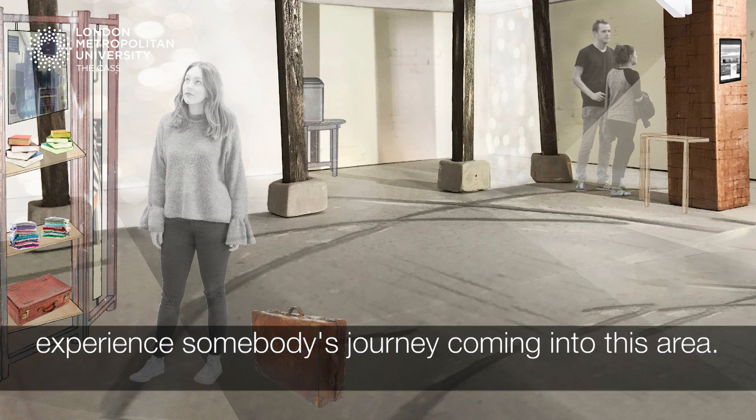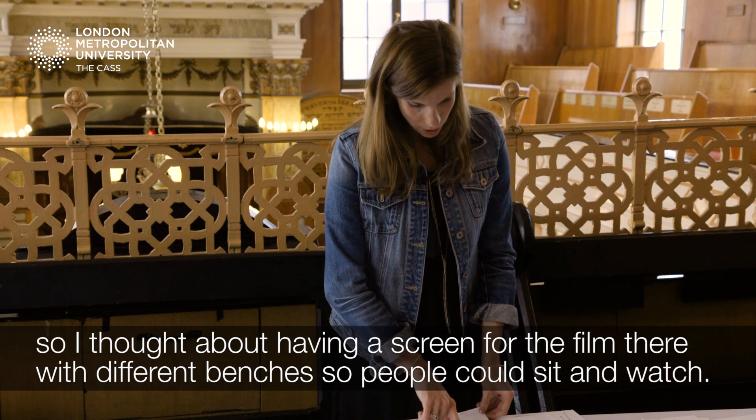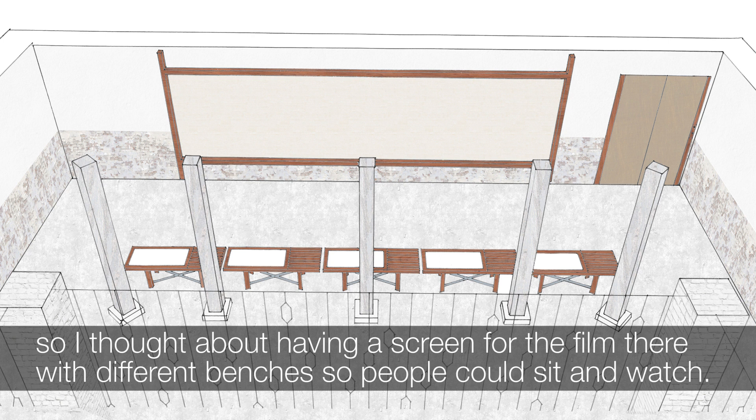I know you talked about producing a film and how you'd like to have that shown in the space, so I thought having a screen for the film there with different benches that people could sit and watch.